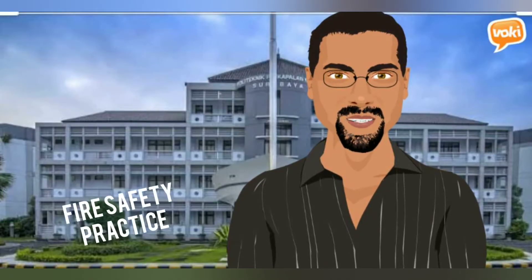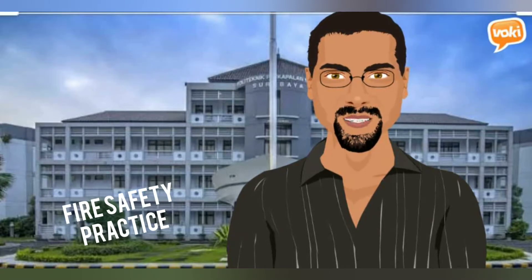I will deliver about fire safety practice. This consists of 8 materials.